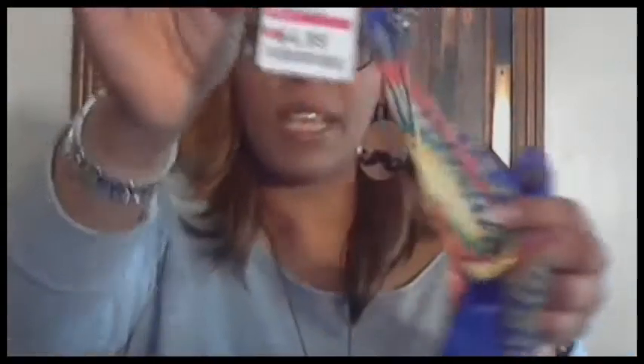I also picked up this open scarf — the kind you can tie any way you want — for $4.99. The pattern looks Indian-inspired because it has little figures in an Indian hat with feathers on it. I just thought the color was very nice and I can't wait to rock this with a solid color blouse.